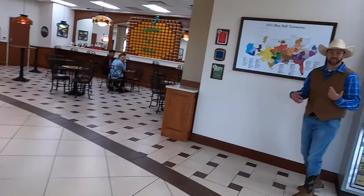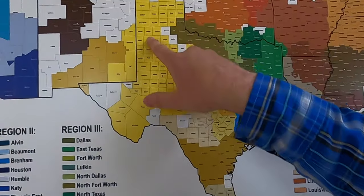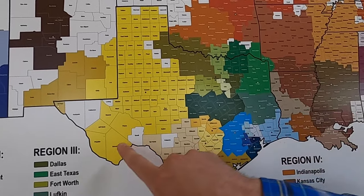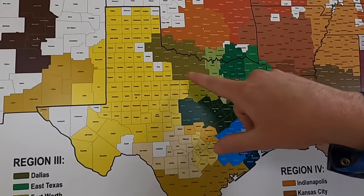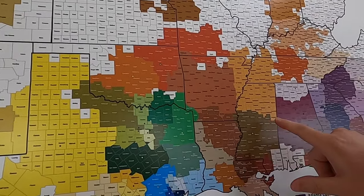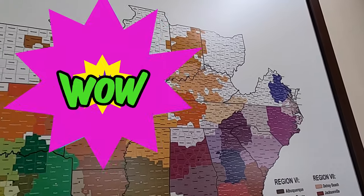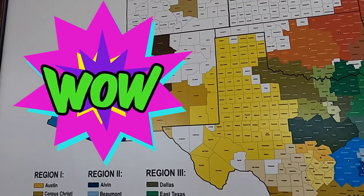Bluebell isn't just in Texas. They make it here in Texas and it even tastes better right here, but outside of our borders they actually deliver the ice cream all over the place. Here's a map of where they deliver to — the Lone Star State, everything between the Sabine and the Rio Grande, but they actually deliver above the Red River into Oklahoma, Arkansas, Louisiana, Mississippi, Alabama, Florida, Georgia, even the Carolinas. It's easy to understand why — it's the best ice cream in the world.